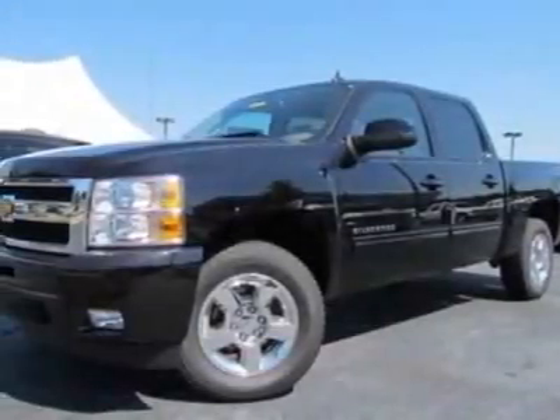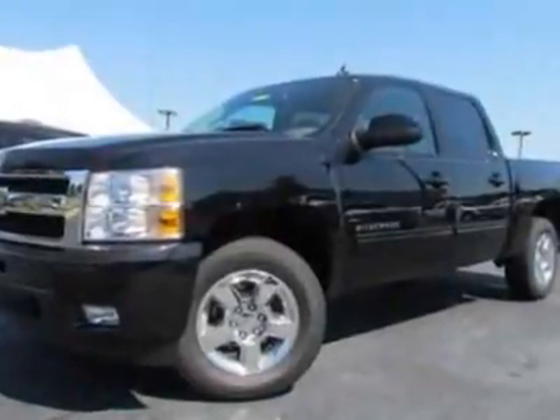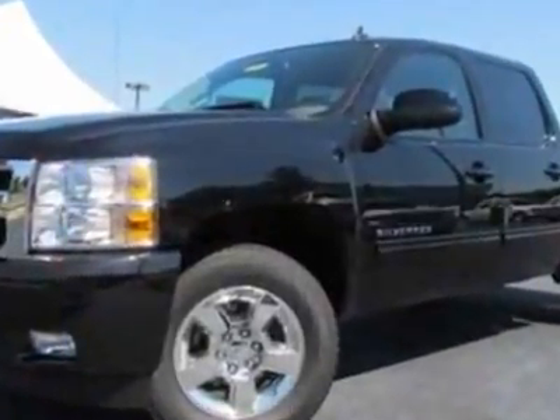Look at this new 2011 Chevrolet Silverado 1500. For your protection, this vehicle has a full factory warranty.